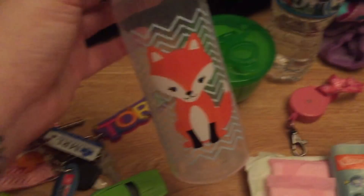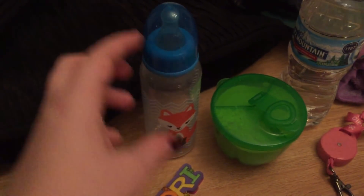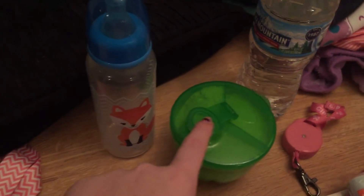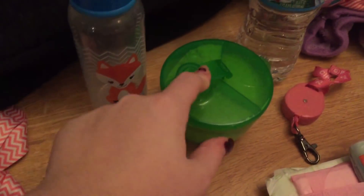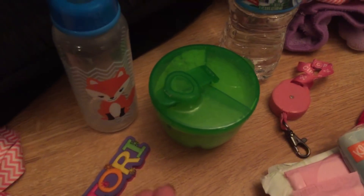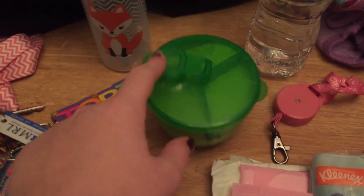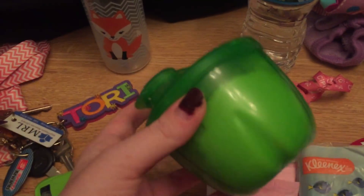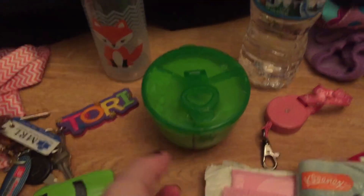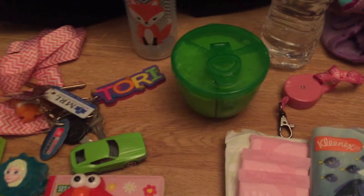I also just keep a bottle. This isn't always in here, but I do grab one before we leave. Three things of formula — that's three eight-ounce bottles prepared already. I don't always use these because we're always home, and if we're not home, she barely takes a bottle because she's 11 months old. She actually tried regular milk for the first time today, and it was super successful — she really liked it.